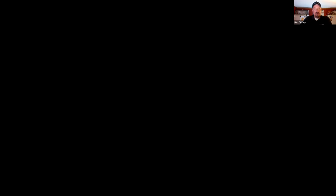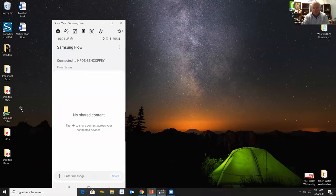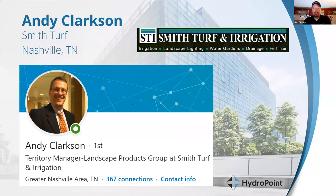I'll go ahead and get us kicked off here. We are in with Smart Water Wednesdays. Today we will be discussing mobile mapping. There's a lot of discussion in my world about the innovation that WeatherTrack recently added called Mobile Mapping, and I want to reinforce what a valuable add that is to not only the technology but to the water management process. We have Andy Clarkson, who is a very experienced WeatherTrack user and has recently posted on social media his experiences with mobile mapping.